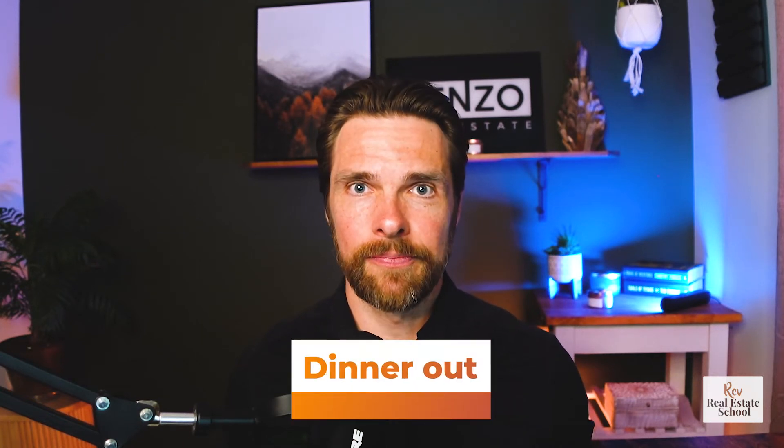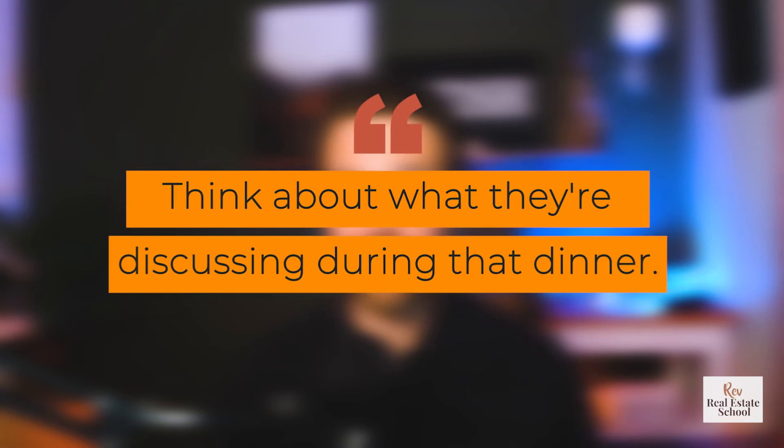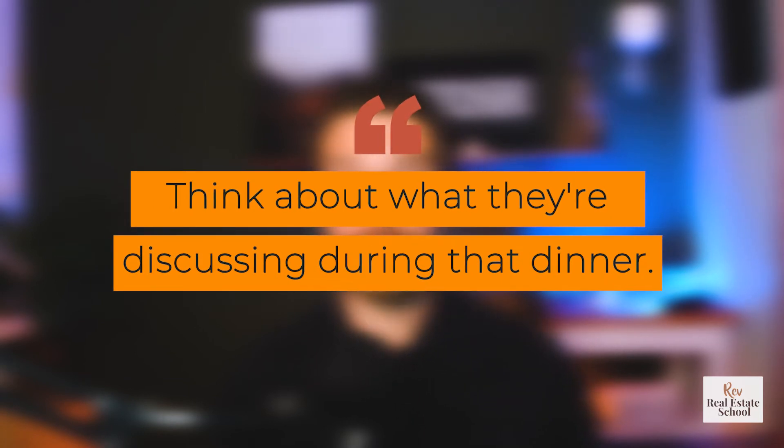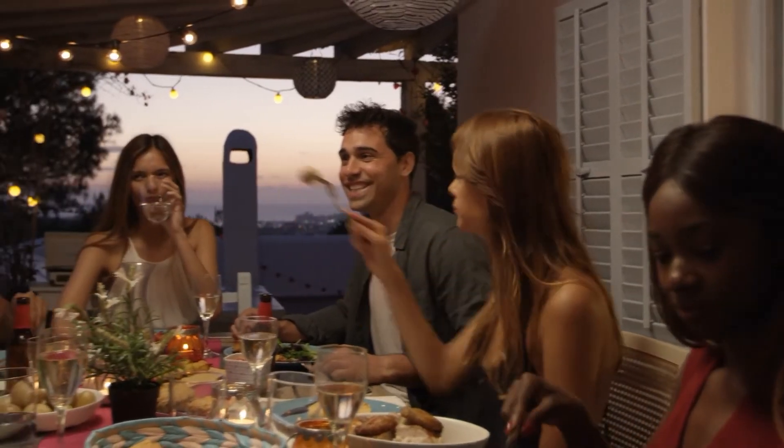Another thing I like to do here, especially with sellers, is send them out for dinner on the first night the listing is on the market. It's going to be a busy couple of days, so this takes some of the load off. Think about what they'll be discussing at that dinner — they'll be excited about the listing, wondering what it'll be like. And they'll be having dinner on you. You won't be there; they'll have it privately. But very frequently they'll be bringing up how happy they are that they selected you as their agent.